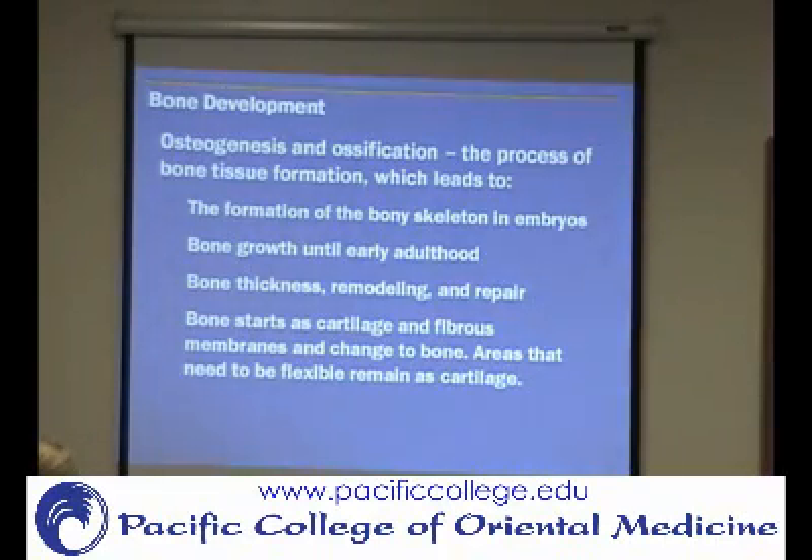The bony skeleton is formed originally in an embryo — you start out with cartilage and then that turns into bone. Bone growth continues in adolescence and juveniles and into early adulthood. The epiphyseal plates don't fuse until some of them are in your twenties. And then bone thickening, remodeling, and repair happen even in adult life.